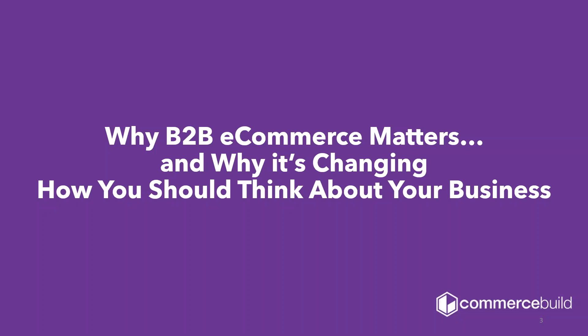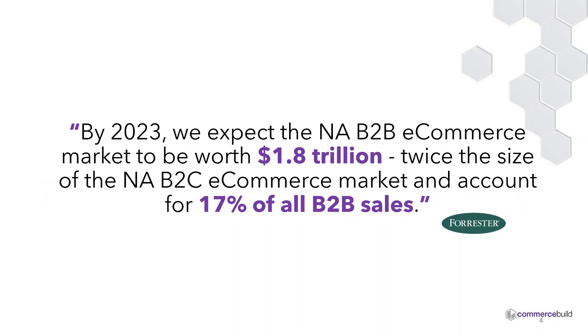Why does business-to-business e-commerce matter? Why is it changing how you should think about your business, and more importantly, how is it changing what your customers and prospects are thinking about how business should be done? By 2023, we expect the North American B2B e-commerce market to be worth $1.8 trillion — twice the size of the North American B2C e-commerce market — and it will account for 17% of all B2B sales. Basically, one in five transactions will be done online. The real growth, the real trajectory, is with B2B.